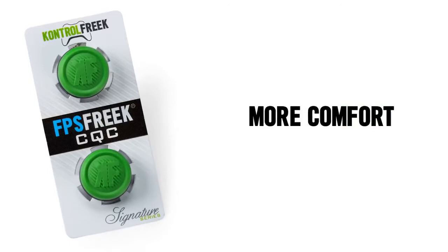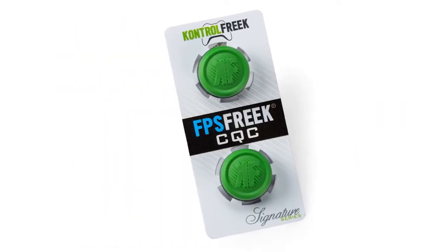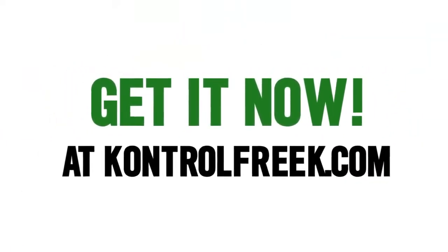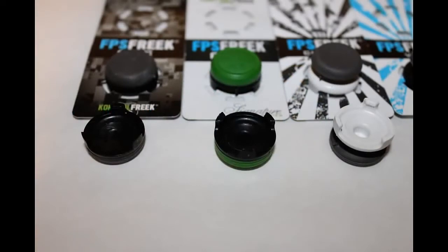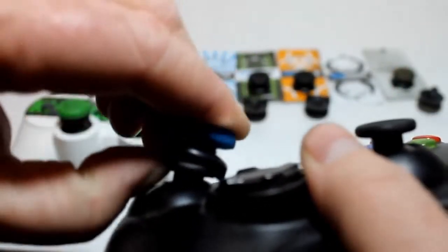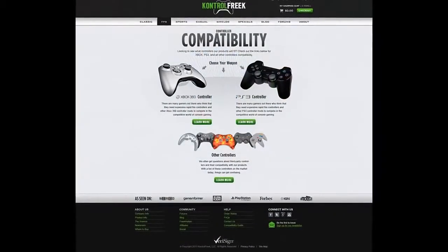If you guys don't know what ControlFreaks are, their main bread and butter is these extensions that you put onto your joysticks. They feel a little awkward at first, but when you get used to them, especially if you're playing shooters, your aiming is going to get god-like. Check out this video to see how it improves your game.